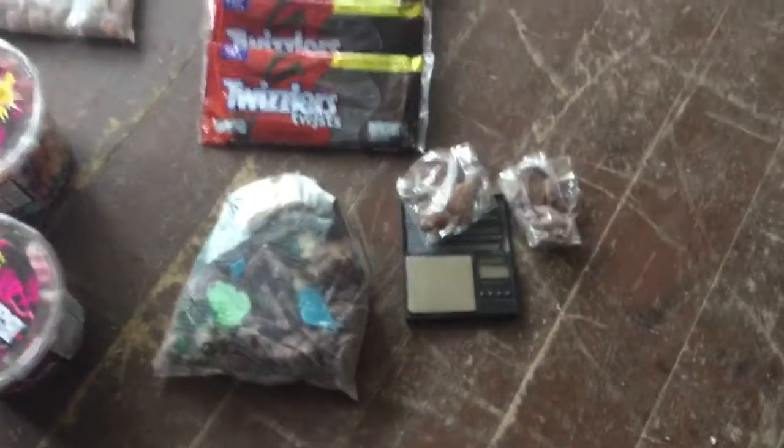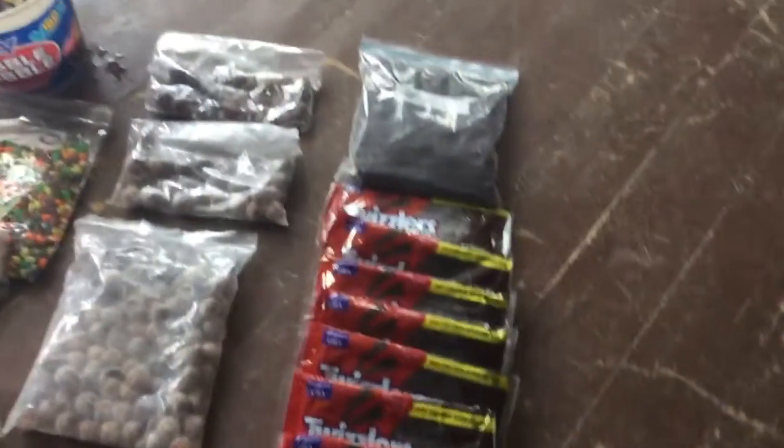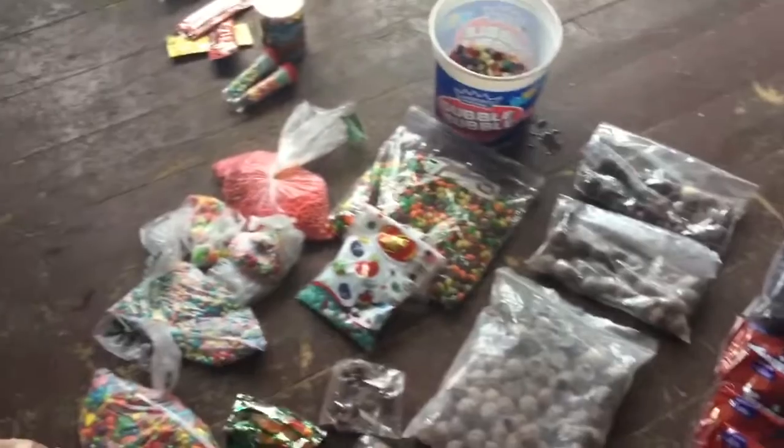Now, I know you see my little scale there with some chocolates on it. I'm going to explain that to you. It's kind of important. All kinds of stuff.